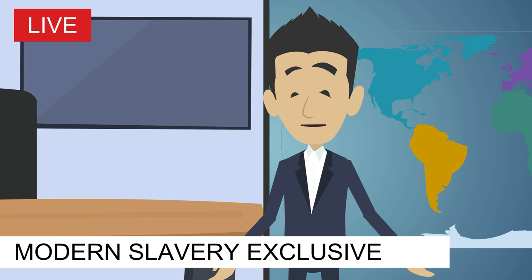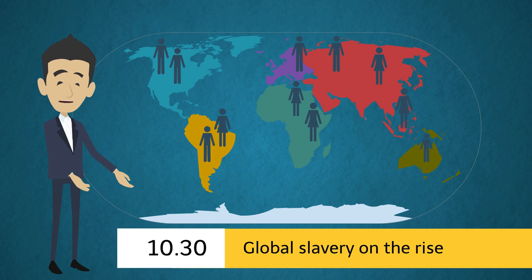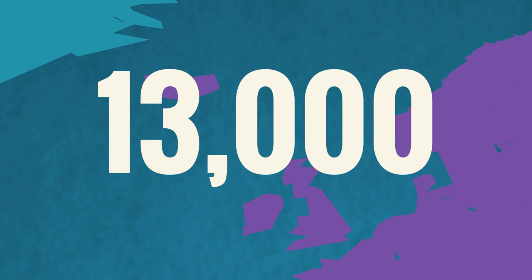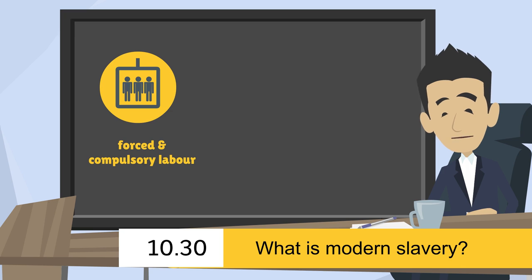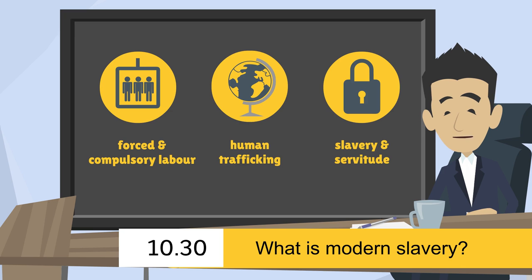Hi there, and welcome to this special cooperative news broadcast. It's estimated that there are around 45 million people in slavery worldwide, 13,000 of those victims living in the UK. Modern slavery refers to the crimes of forced or compulsory labor, human trafficking, slavery and servitude. Let's look at these crimes in more detail.